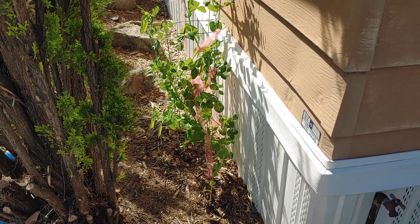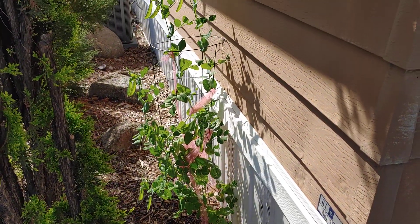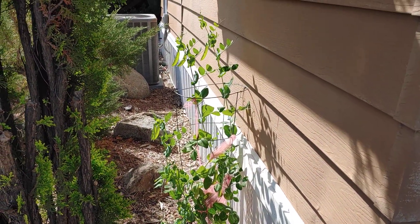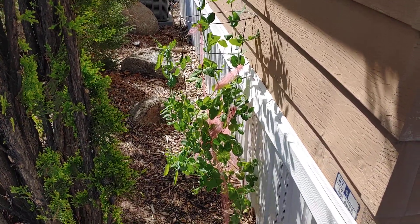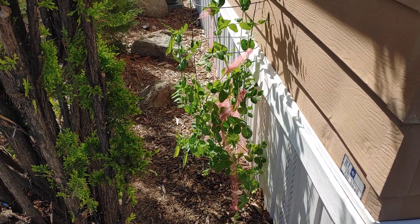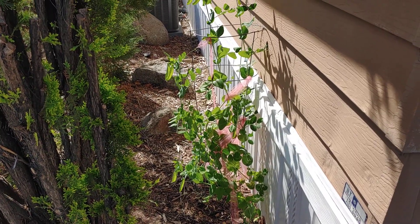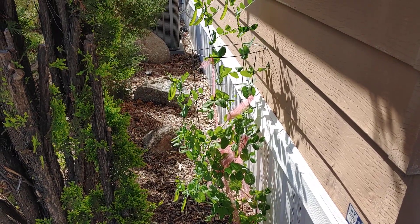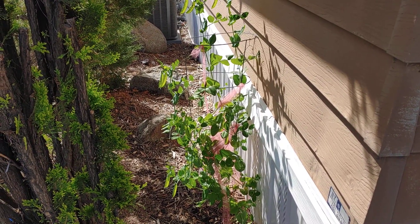Every day I find amazing things in my garden, and today this is amazing. Back here behind this tree, the snow peas are growing really well in the ground. They're not protected, and they only get late afternoon and early morning sunshine. Interesting, huh? We learn things about our own property every day.